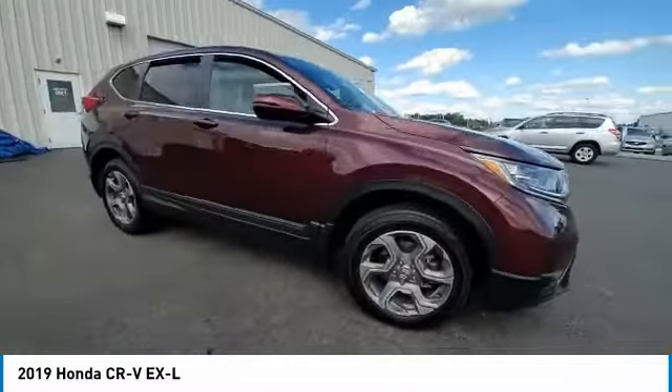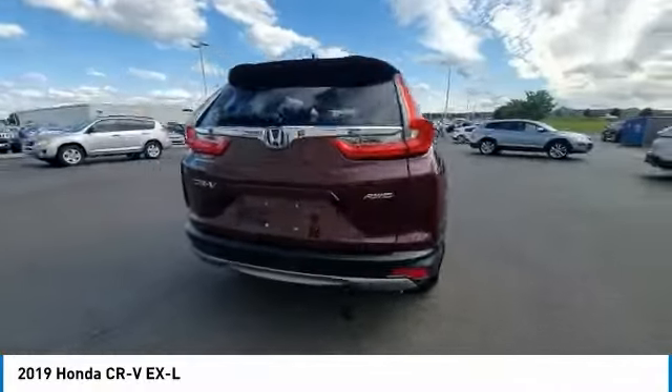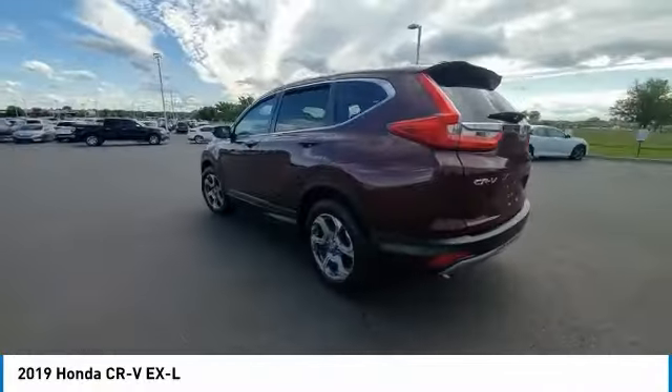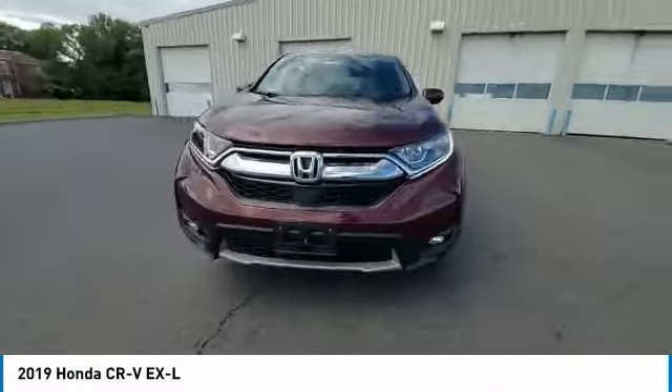This vehicle has less than 30,000 miles. Here are some of this vehicle's great options: electronic stability control, power lift gate, brake assist, traction control, and remote keyless entry.